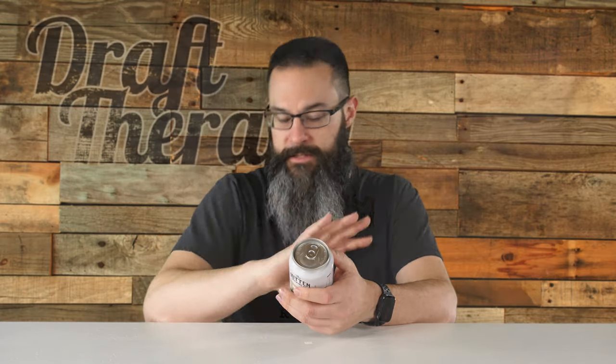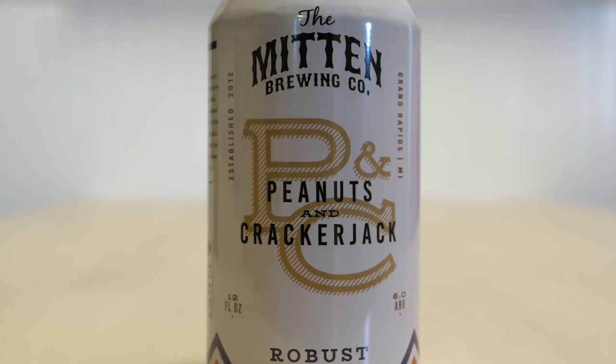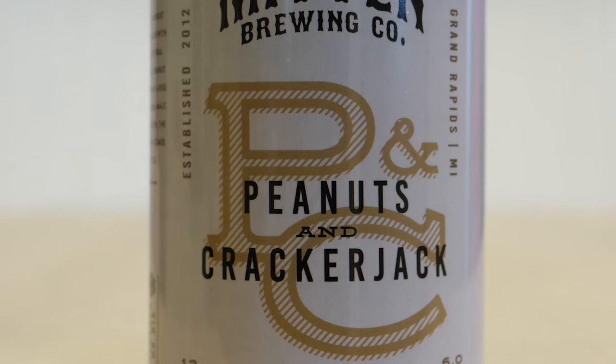Let's take a look at the label here on the front. It's got a really nice white label across the top. It says Mitten Brewing Company, established in 2012, Peanuts and Cracker Jack. This is 12 fluid ounces, 6% ABV, and a robust porter. What I really like about Mitten's labels is that they all kind of look like baseball jerseys or something you would see at a baseball stadium — like a traditional Yankees jersey, or old school Mets, one of those intertwined text or initialed logos.